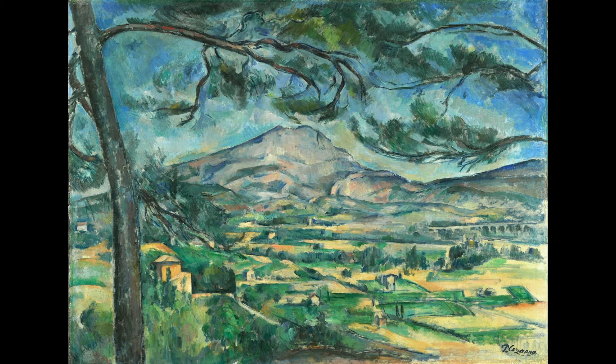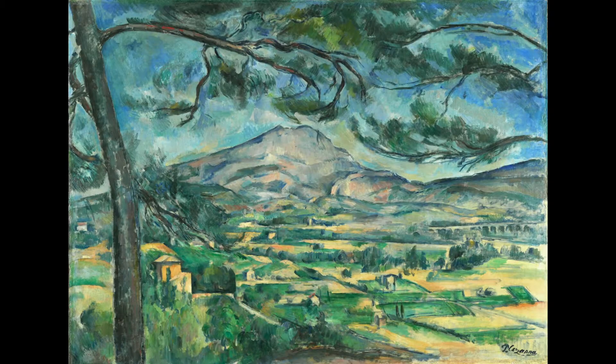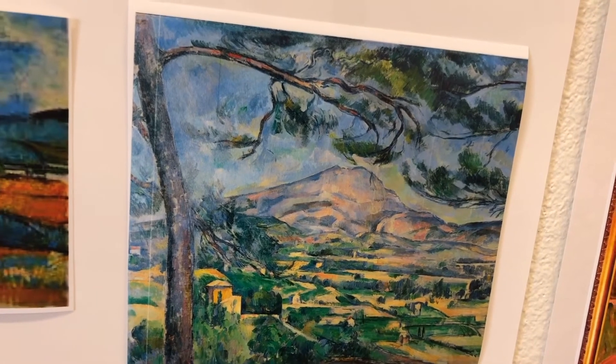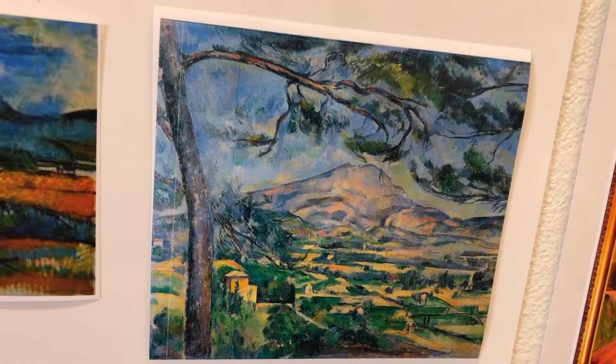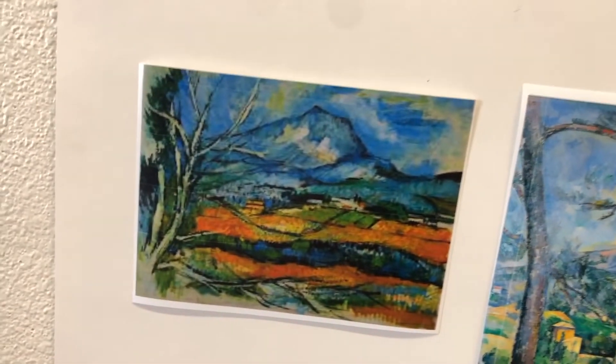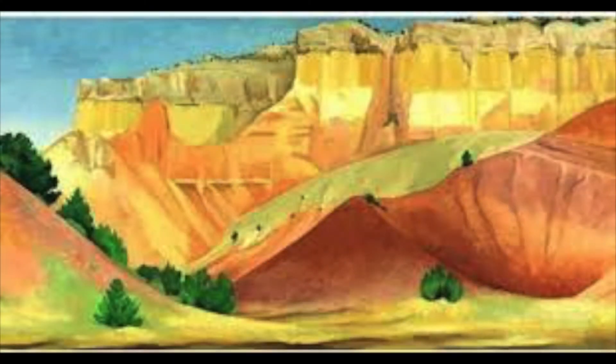He's a post-impressionist. This means that he's using color in an unexpected way — he's not chained to the idea that the tree must be brown and the sky must be blue. He can paint the many colors that he wants. He also has very loose brush strokes. So here we have two artists both making mountain scenes in different parts of the world, at different times, and they're all beautiful.